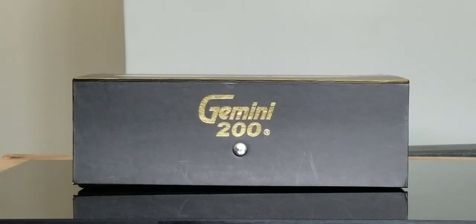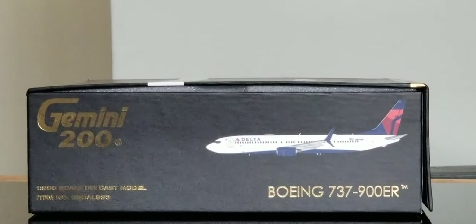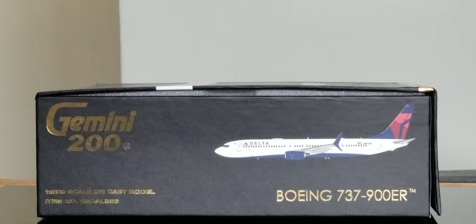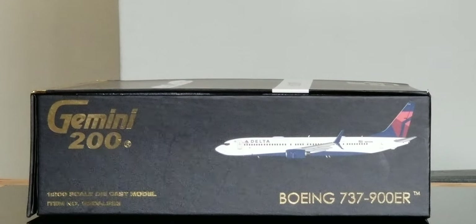On the bottom of the box, you see the flat bottom box as well as the Gemini 200 gold decal. On the left side of the box, there's the engraved Gold Gemini 200 decal, the 1-200 scale diecast model and item number information, the computer-generated picture, the aircraft, as well as the aircraft type. The right side of the box is pretty much the same information as the left side.